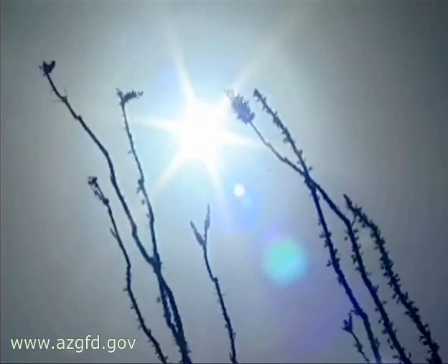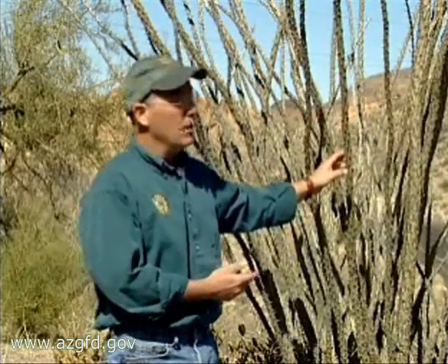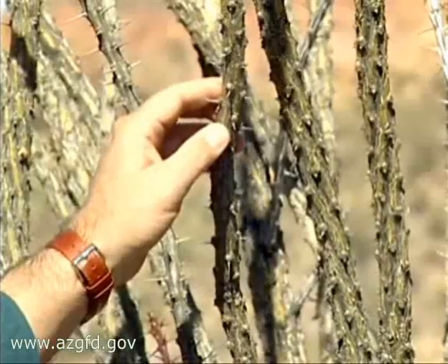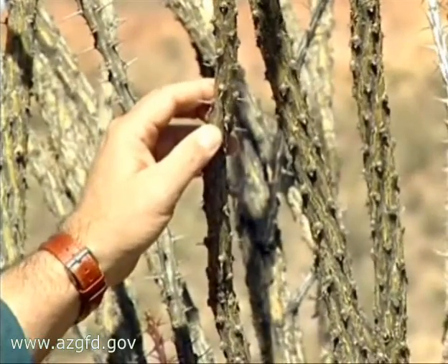Unlike cactus which resists drought conditions, ocotillos and many other plants go dormant when conditions turn unfavorable. As the conditions dry out, a plant like this drops its leaves and goes into dormancy. It actually photosynthesizes through the green bark that you see, and that keeps the plant alive.